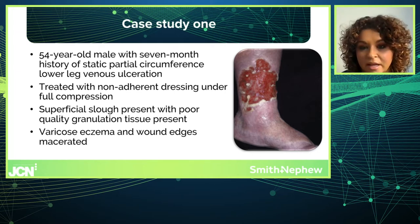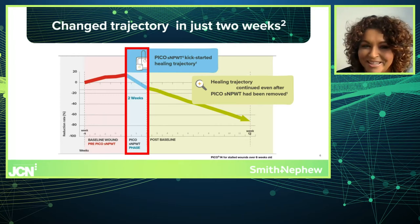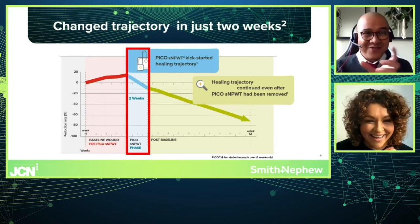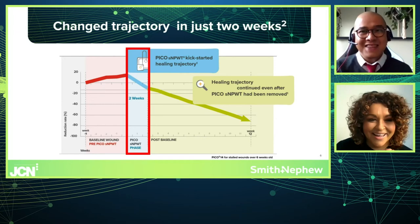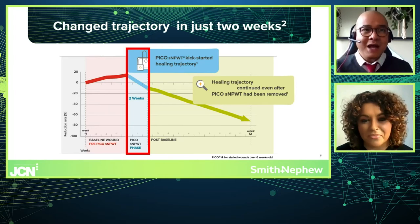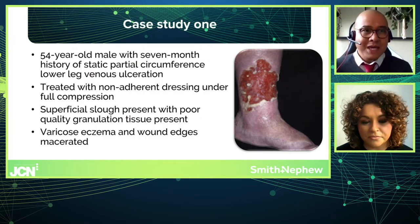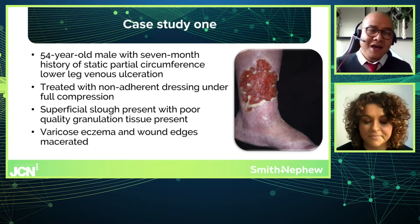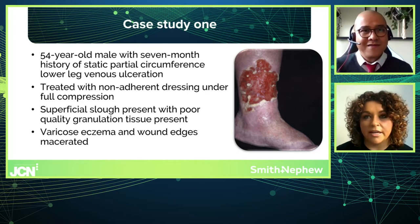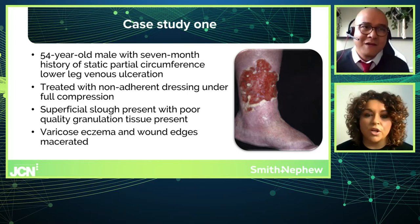Rommel raised a key clinical consideration: given the chronicity of the wound, should we consider other forms of intervention prior to PICO? Kate acknowledged this, confirming that while the gold standard for venous ulceration is compression bandaging, this wound had been present for seven months. She referenced evidence by Caroline Dowsett and Jane Hampton, who looked at introducing PICO as a short-term intervention on wounds not following a normal healing trajectory.